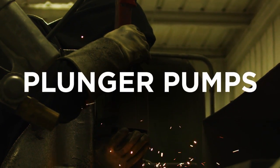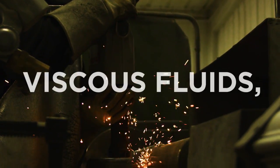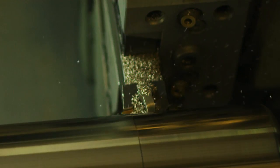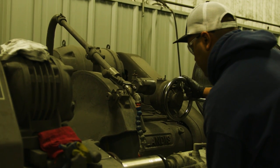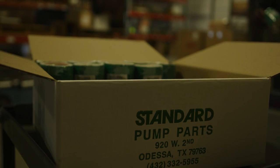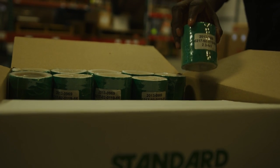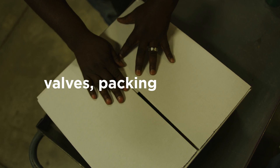Plunger pumps can achieve very high pressures. They are capable of moving viscous fluids, slurries, and abrasives with proper valve design. Maintained properly, performance is consistent with these types of pumps. Standard pumps use positive displacement to place water back into the ground using expendable plungers, valves, packing, and brass.